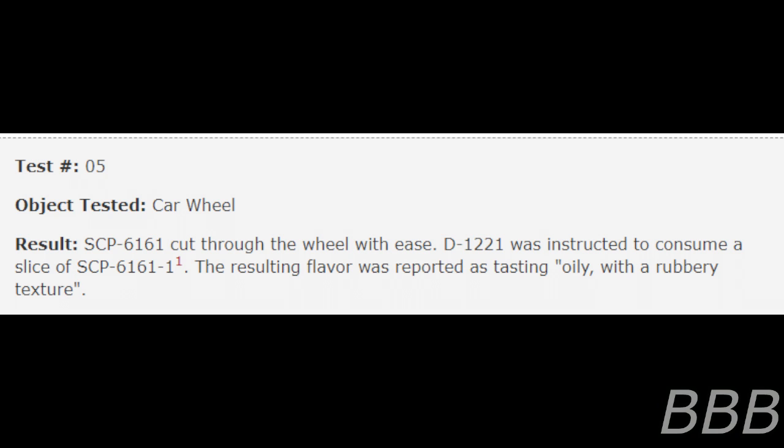Test 5 — Object Tested: Car Wheel. SCP-6161 cut through the wheel with ease. D-1221 was instructed to consume a slice of SCP-6161-1. Note: despite having a slice cut out of it, the wheel maintained its structural integrity and did not deflate. The resulting flavor was reported as tasting earthy, with a rubbery texture.